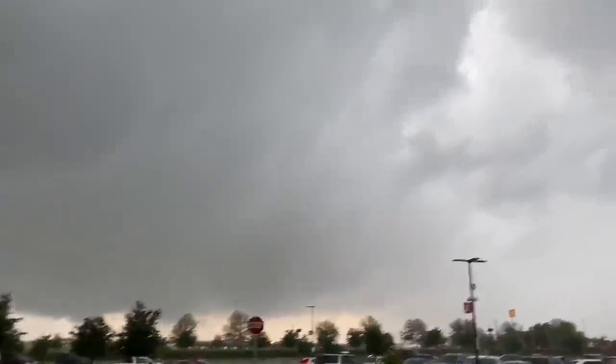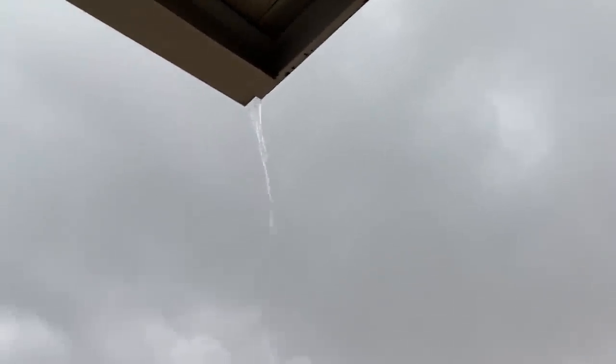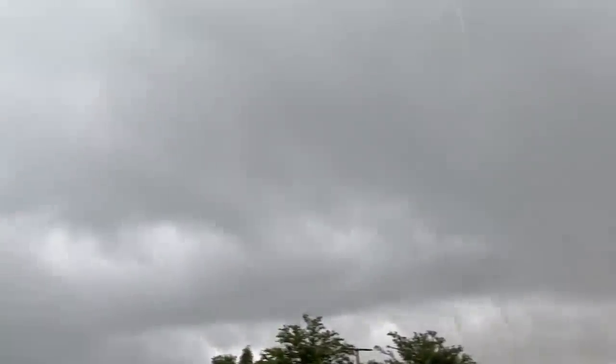ABC 13's Nick Notario shot this video this morning — storms moving through the Richmond area. You can see there was a lot of rain, a lot of lightning. Thankfully, though, no serious flooding. That's the good bit of news. We've seen a lot of rain come down, but it seems to be moving through pretty quickly.